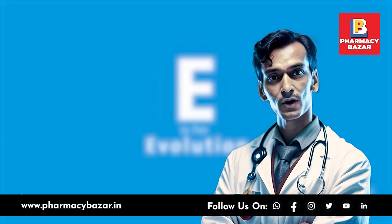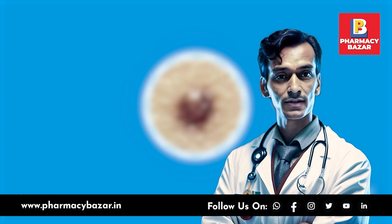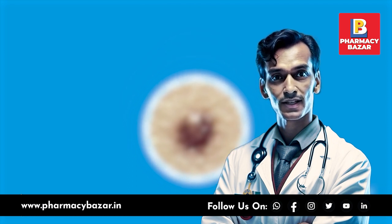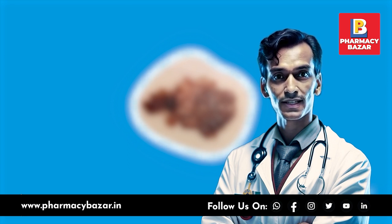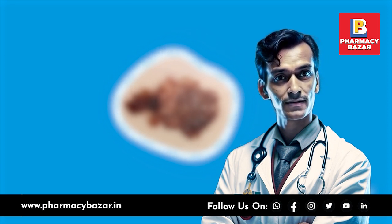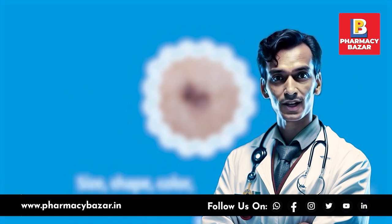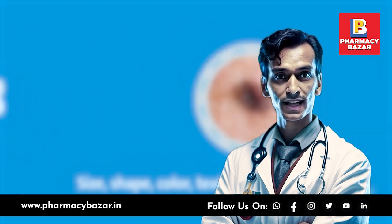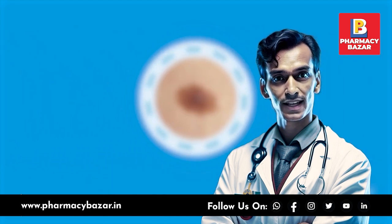Treatment options for skin cancer depend on the type, stage, location, and extent of the cancer, as well as the patient's overall health and preferences. If you notice any changes in your skin — such as a new growth, a sore that doesn't heal, or a change in an existing mole — it's essential to consult a healthcare professional for a proper evaluation and diagnosis. Thank you.